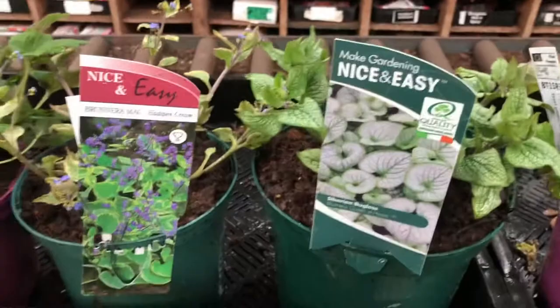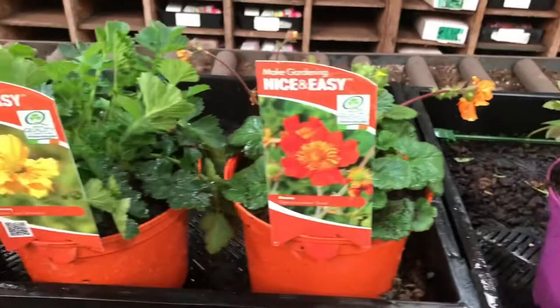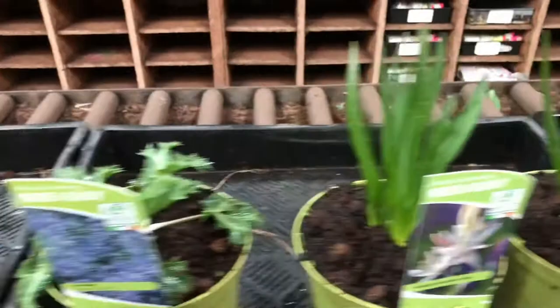Francoa, some lovely Brunneras - Queen of Hearts, Hadspen Cream - Anemone Whirlwind, a couple of lovely Geums - Borisii, Lady Stratheden and Scarlet Tempest.